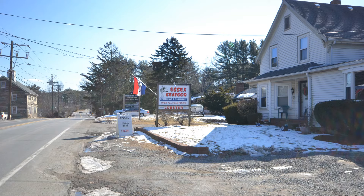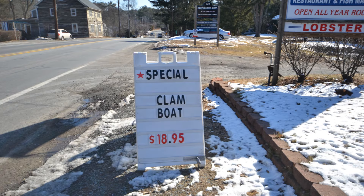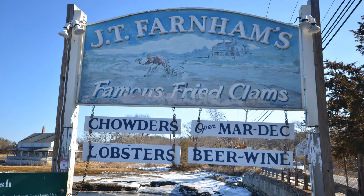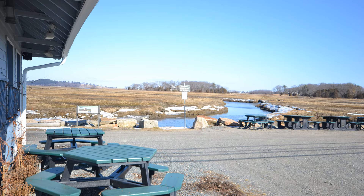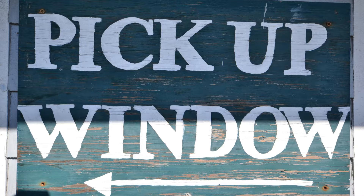Restaurant number three: Essex Seafood. Essex Seafood actually looks like a house — it is, somebody lives there — but in the back there's a restaurant and a seafood store. Essex Seafood is open all year long. Don't worry, you won't miss it; there's a very big sign and a flag. Restaurant number four: J.T. Farnham's, located at 88 Eastern Avenue. J.T. Farnham's is a seasonal restaurant with by far the most beautiful location — it's right on the Essex River. In the summer, you can actually drive your boat right up to the restaurant and get seafood to eat back on the boat. Inside, it is counter service — a true old school seafood shack.